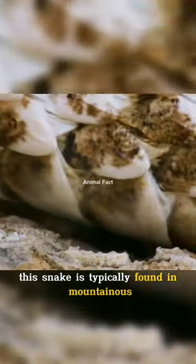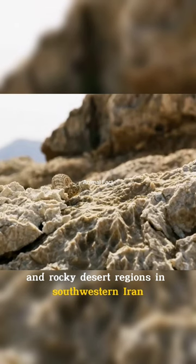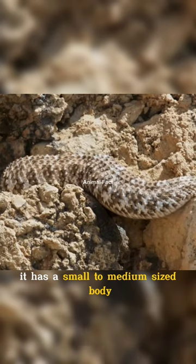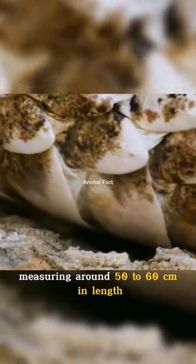This snake is typically found in mountainous and rocky desert regions in southwestern Iran. It has a small to medium-sized body, measuring around 50 to 60 centimeters in length.